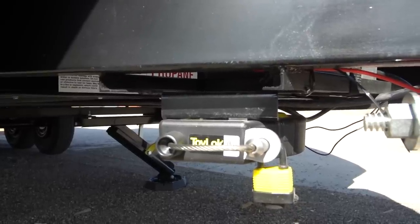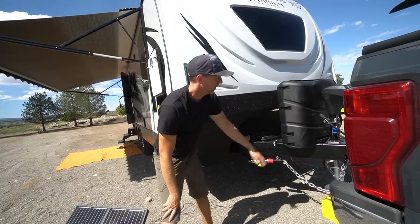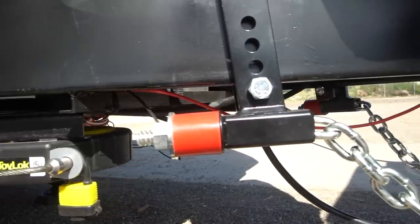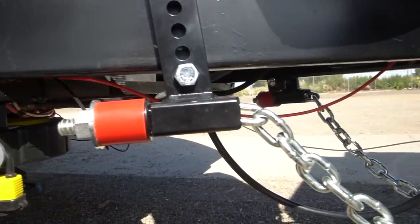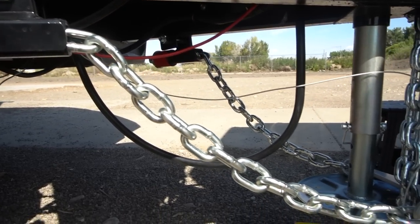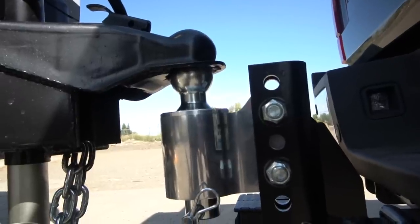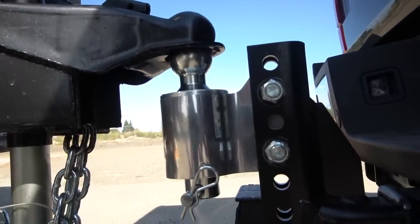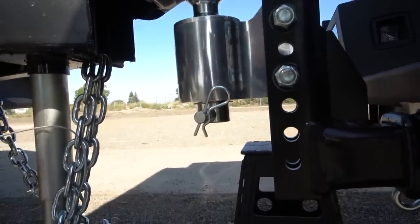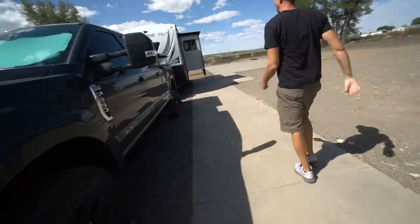There's a two-inch receiver in the back and a power jack up front. You can also see the Anderson weight distribution hitch — it worked really well driving through the mountains yesterday on our first time towing. That was a one-ton truck pulling a 7,000-pound trailer and the weight distribution hitch was very nice. Stay tuned for videos on what we thought about towing this thing.